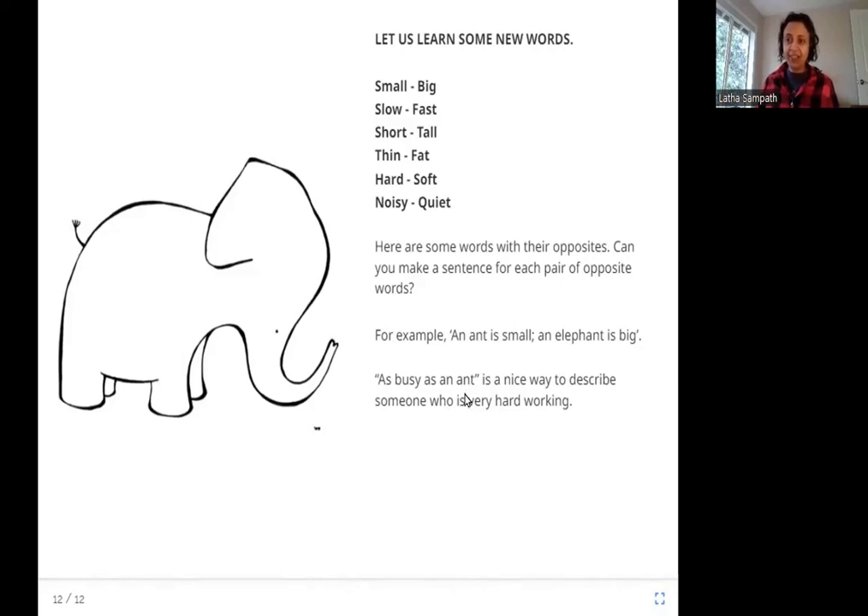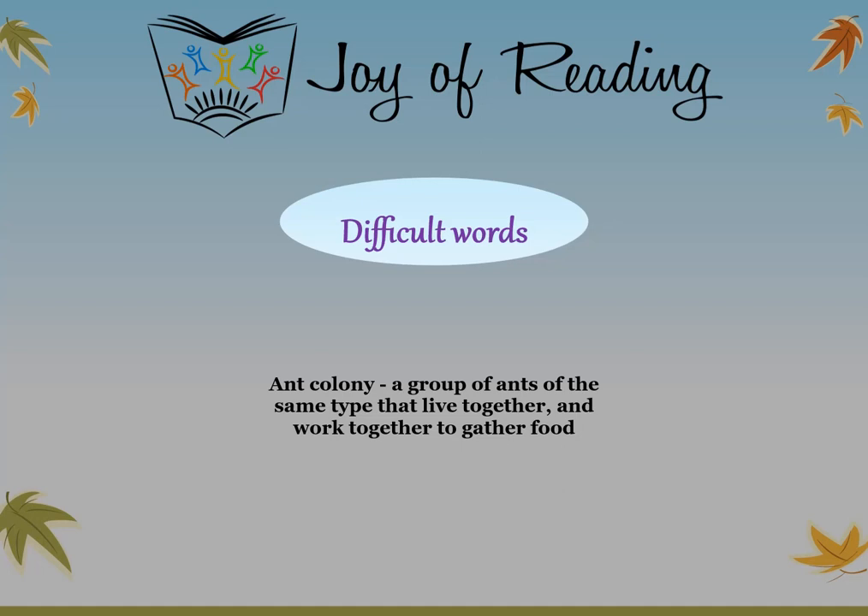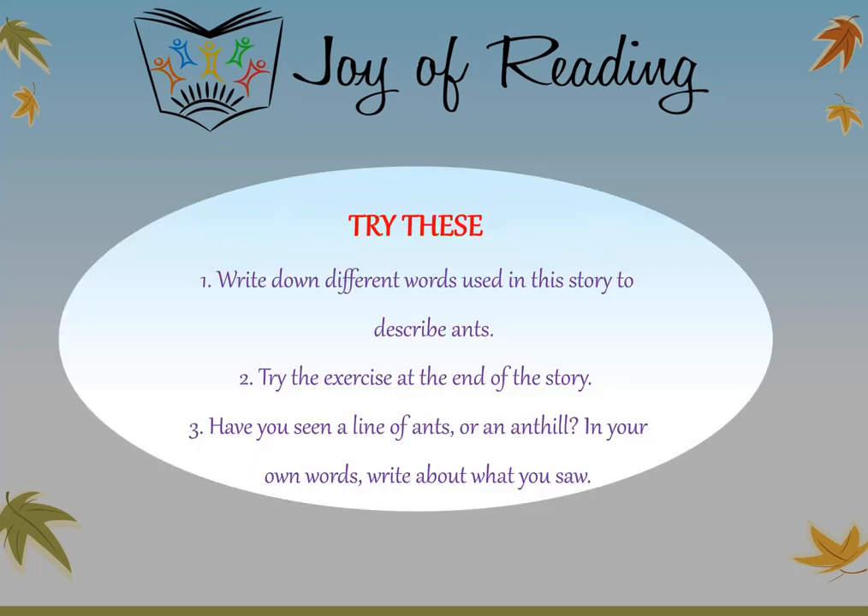I hope you enjoyed this story. Thank you. The difficult word in this story is 'ant colony' — a group of ants of the same type that live together and work together to gather food. Try these questions: write down different words used in this story to describe ants. Have you seen a line of ants or an ant hill? In your own words, write about what you saw.